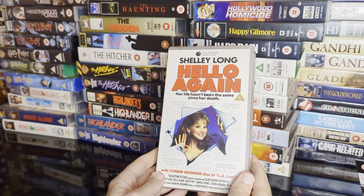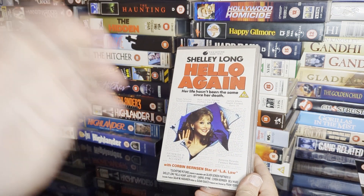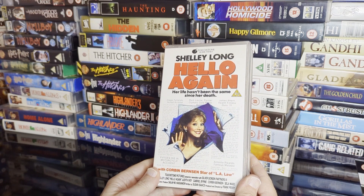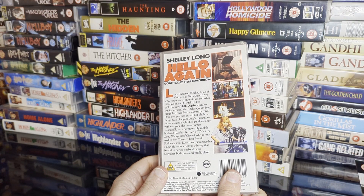And Shelley Long comedy Hello Again — haven't seen this for a very long time. With Corbin Bernsen and Gabriel Byrne. I can't quite remember it — I think she dies and comes back as a ghost or something.